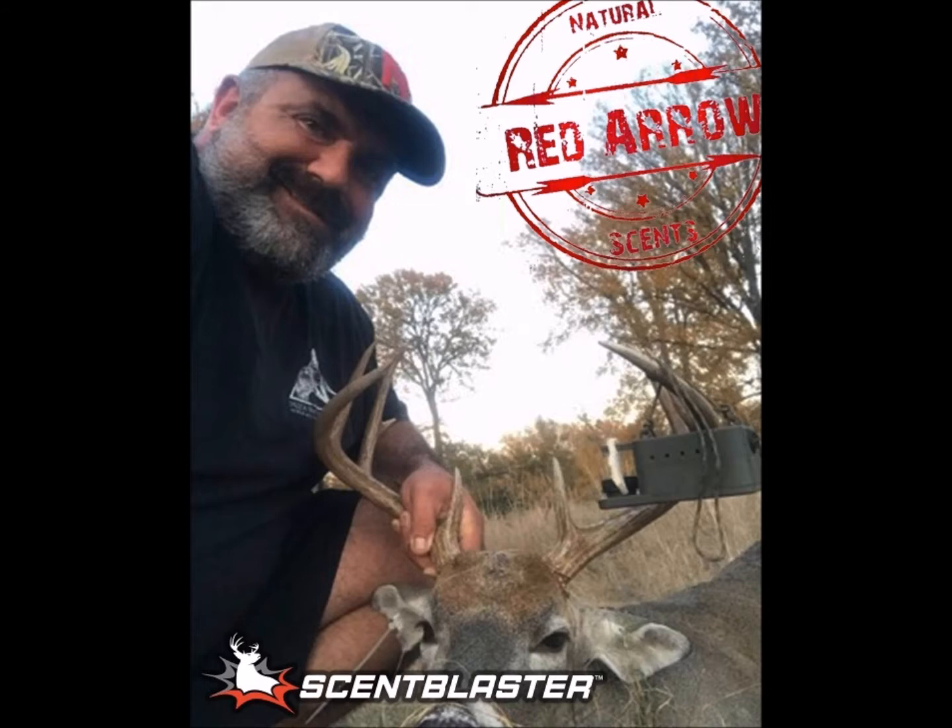Yeah, absolutely. And like I said, they're pre-rut right now up there. You see them chasing some does and that. But you could tell that it was something completely different that had gotten their attention. It wasn't like they were milling around and it caught their eye — they made pretty much a beeline from where they were at the feeder to the Scent Blaster there in the tree.